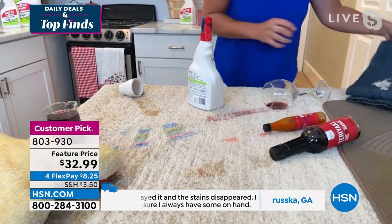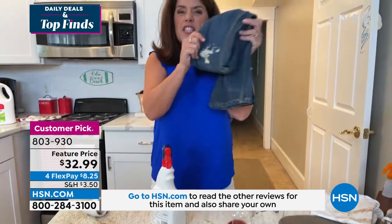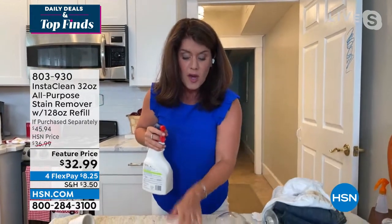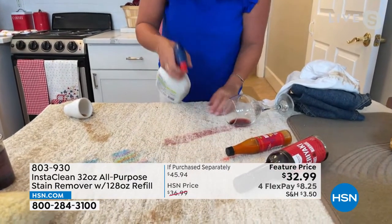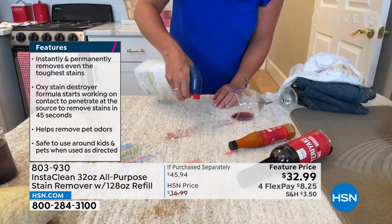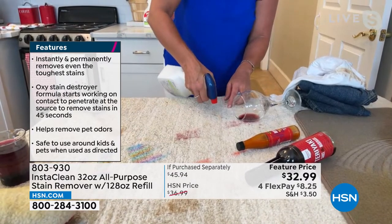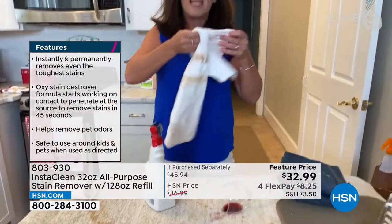There is no bleach, no ammonias, nothing caustic. This is your laundry pick-up helper. Red wine on a light carpet — nothing is easier than this, and it's never going to come back. These stains are not going to disappear now and come back in five hours — they're actually gone.